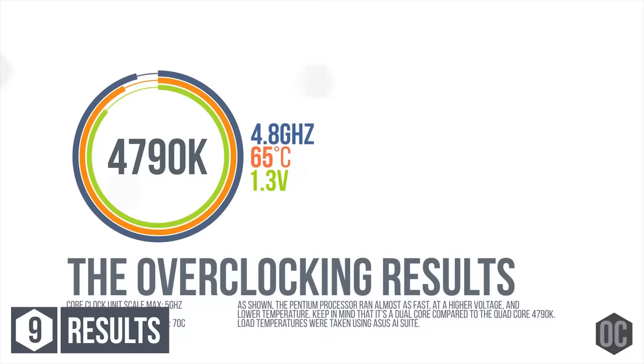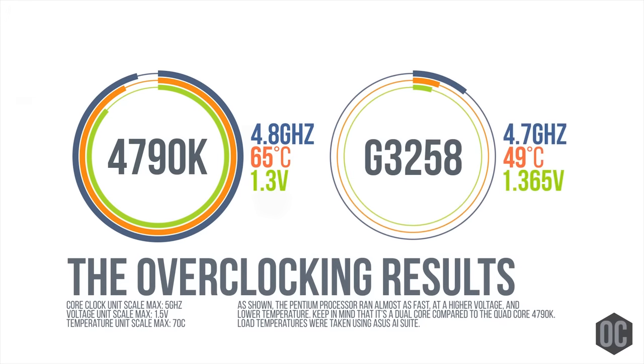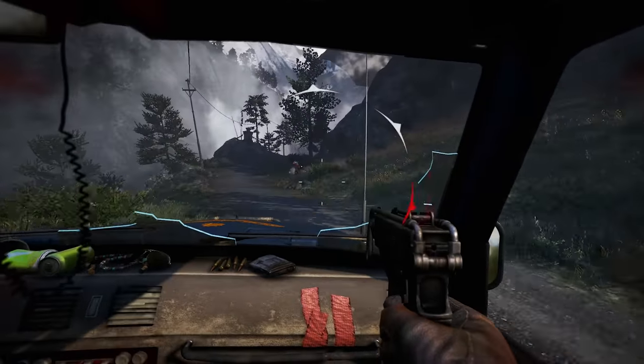The G3258 was an overclockable dual-core that lacked hyper-threading, presenting some pretty serious issues in some modern games that wouldn't even launch unless they detected four processor threads — like Far Cry 4, for example, which does work with the 7350K.